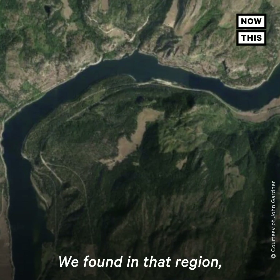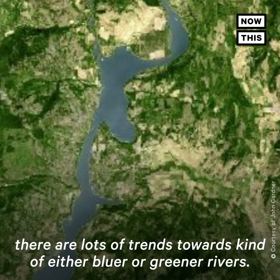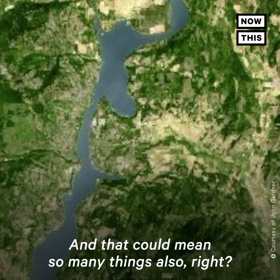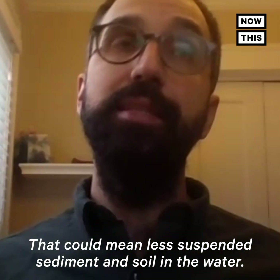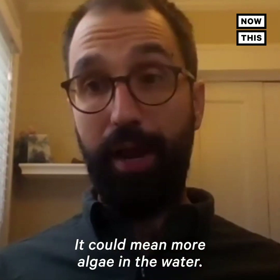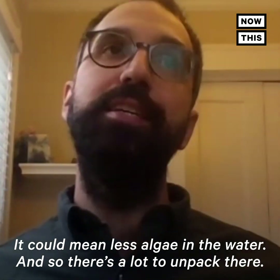We found in that region there are lots of trends towards either bluer or greener rivers. And that could mean so many things — that could mean less suspended sediment in the soil and the water, it could mean more algae in the water, it could mean less algae in the water. And so there's a lot to unpack there.